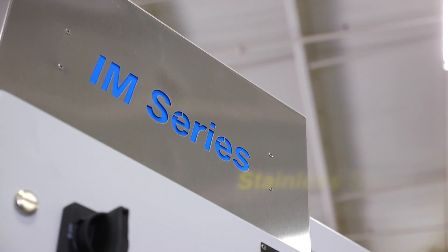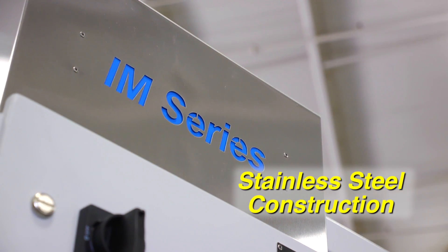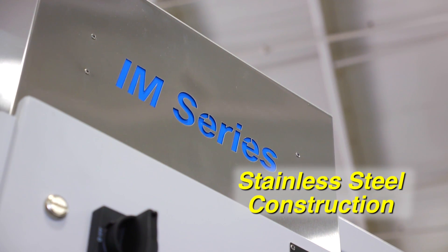The IM Series uses the same front-to-back configuration as our larger units, while providing more processing dwell time, resulting in the best garment finishing quality for its size. The IM Series stainless steel construction eliminates corrosion and ensures long life.